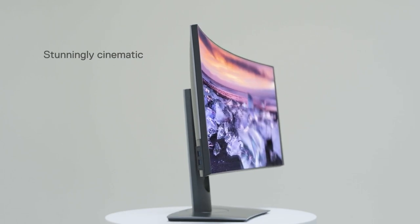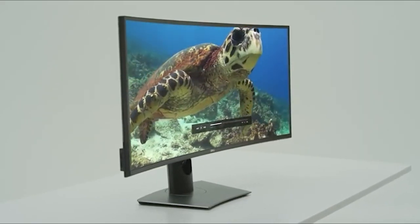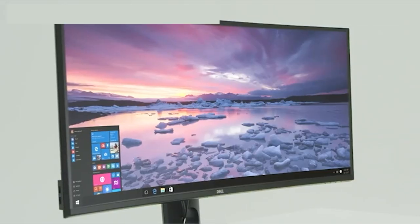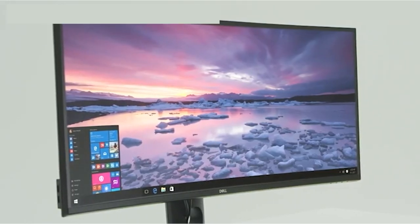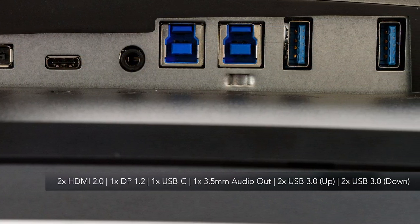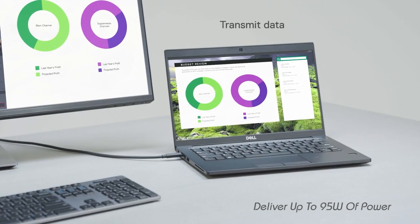It also has wide viewing angles so the image remains accurate even at the edges. Another great feature for office use is that it has lots of connectivity options for adding additional peripherals and even charging your devices. It has four USB 3.0 ports and a USB-C port with DisplayPort Alt Mode.